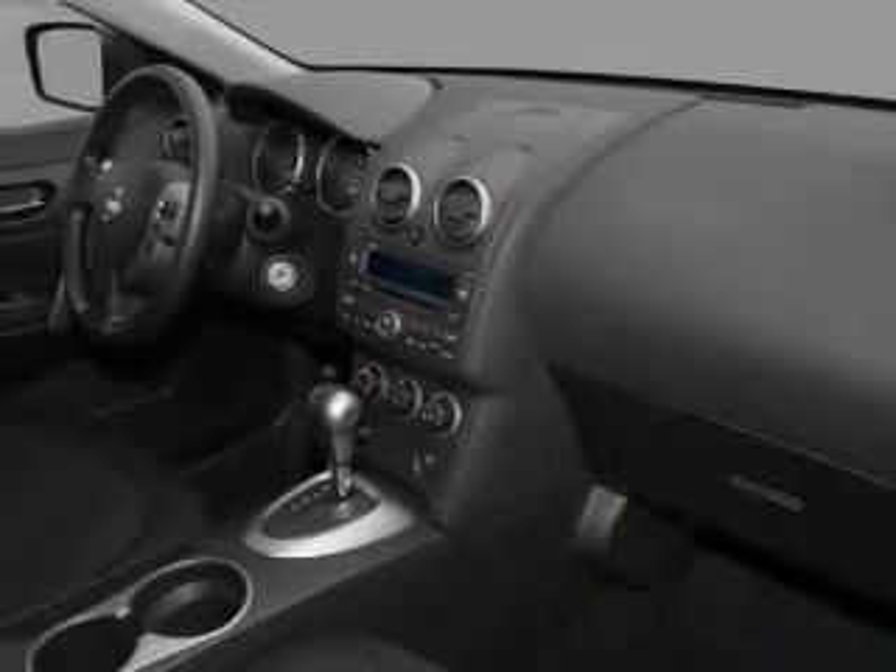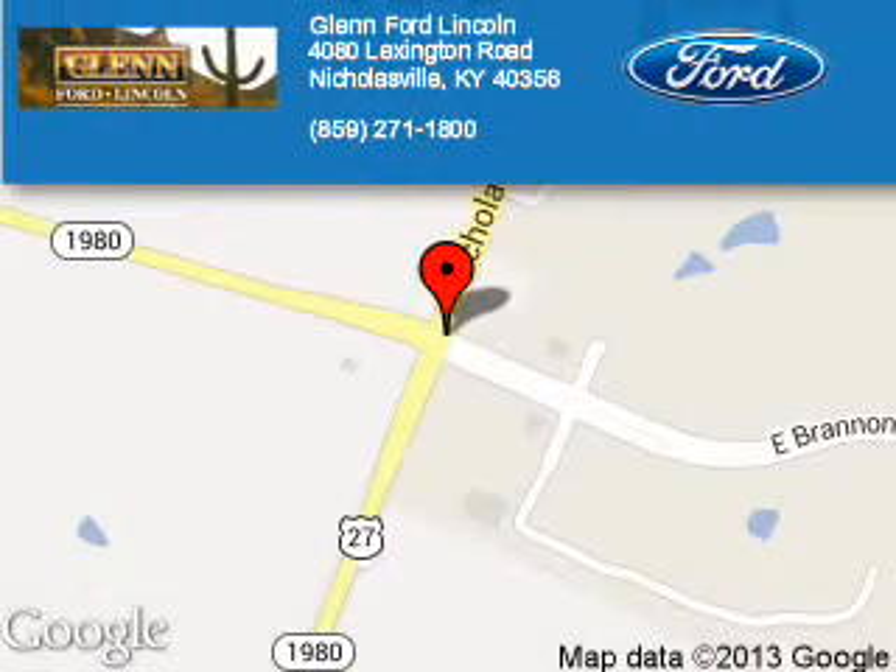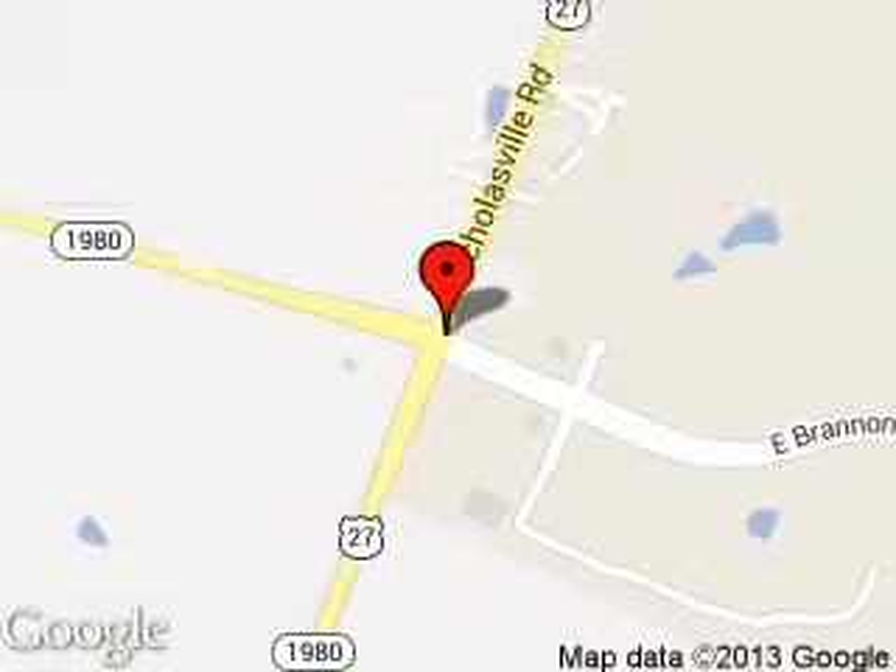Call or click to contact us today. Glenn Ford Lincoln is dedicated to doing everything possible to ensure that the experience you have selecting your next vehicle is a pleasant one. We are located at 4080 Lexington Road, Nicholasville, Kentucky, 40356.